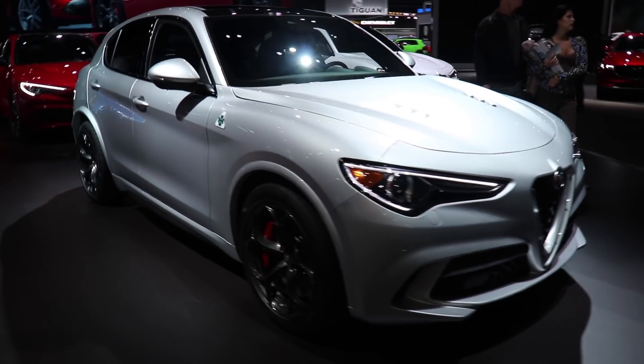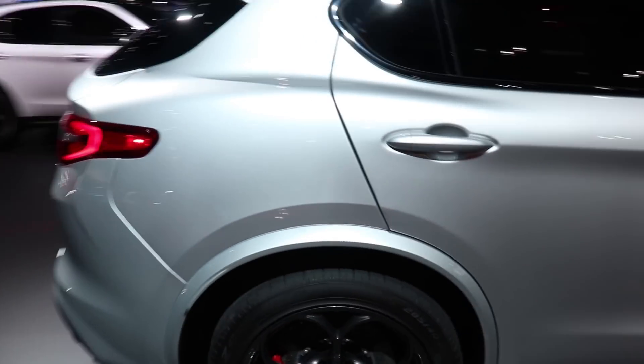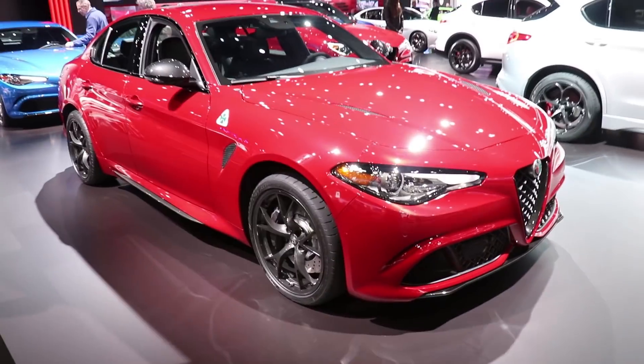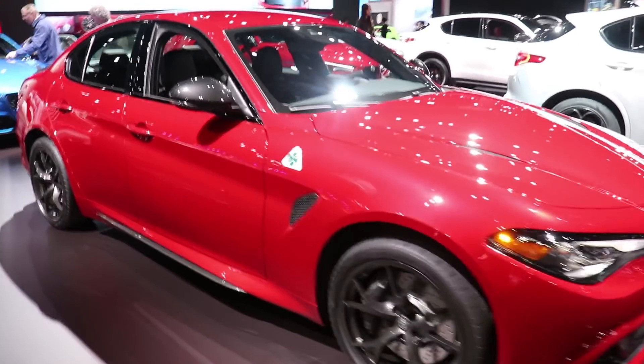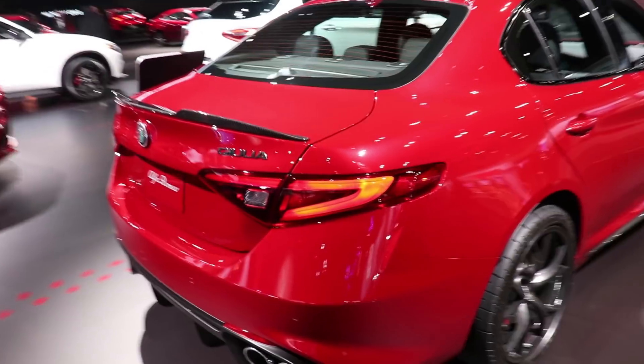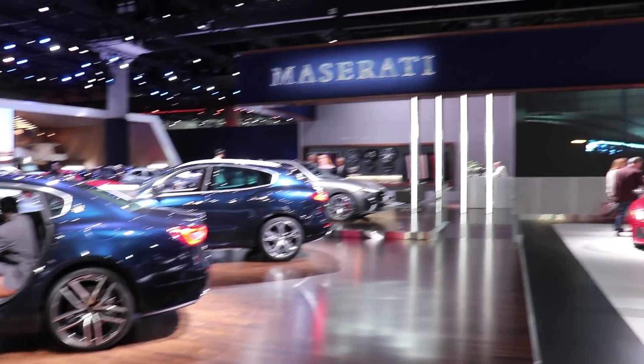I left Oguera right as we were getting Alfa Romeo — the Stelvios and the Julias. So I have such a warm place in my heart for these cars, because I did get to drive one right before I left there. Look how gorgeous these things look. Stelvio Quadrifoglio — just mean — and these things handle like nothing else. And we've got the Giulia Quadrifoglio. I always get excited when I see these on the road — another thing I desperately miss about working at Oguera.